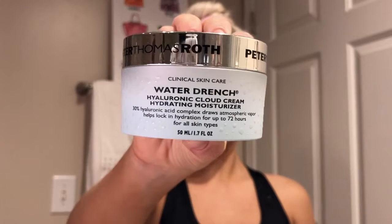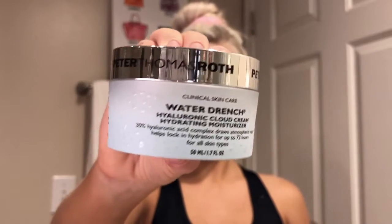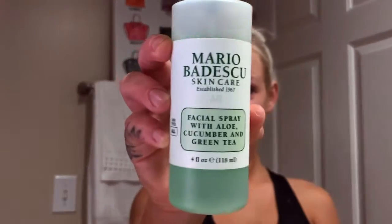Now I'll be using my Peter Thomas Roth moisturizer, and a super small amount goes a long way with this moisturizer. I love this moisturizer because it's so lightweight and hydrating to the skin.